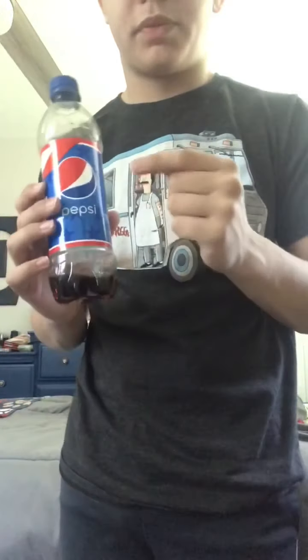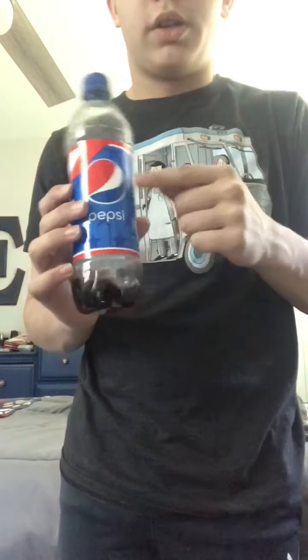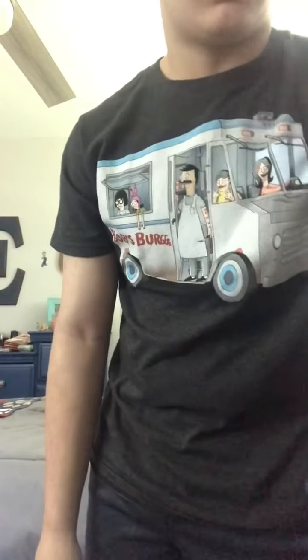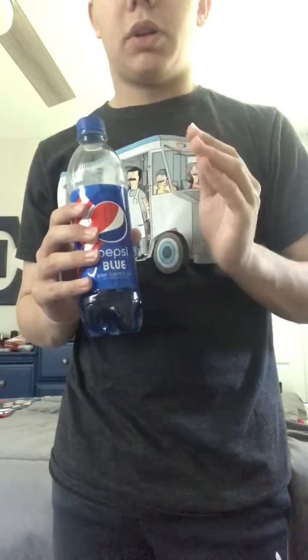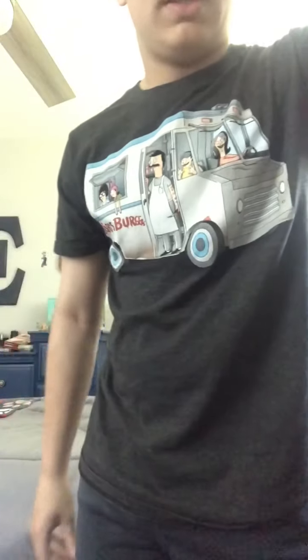Hi there, it's me Ethan here, and welcome back to another experiment video on my YouTube channel. What I'm going to be doing for this experiment is pouring the Pepsi I already have in the cup together with the new Blueberry Pepsi, to see how these two taste together and what the combined drink tastes like. As you can see, I already got this one poured in right here.